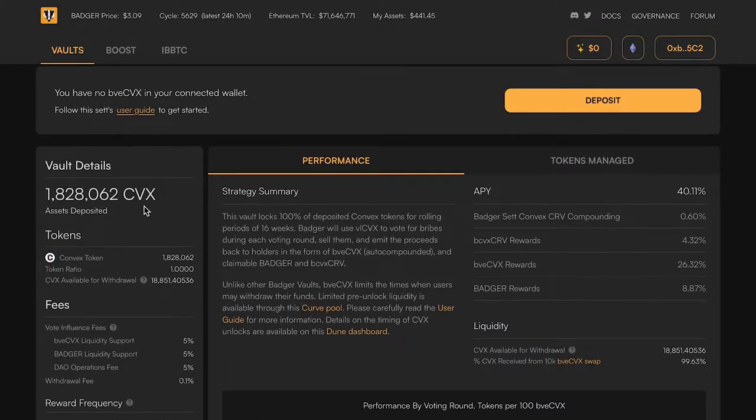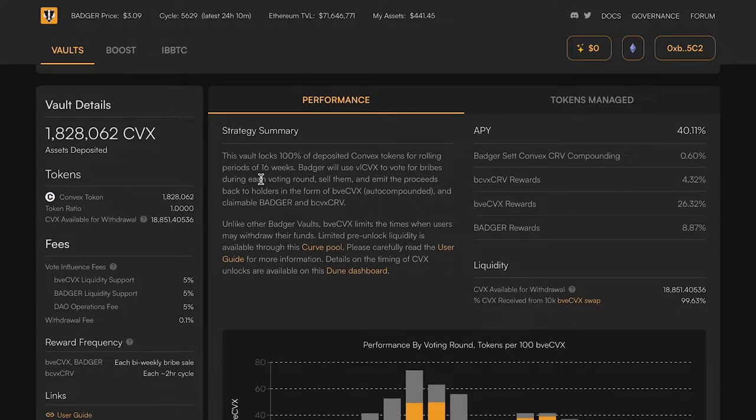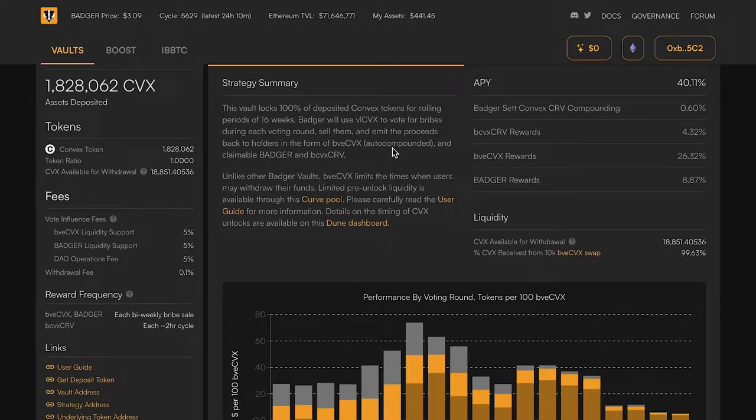It is accepting CVX, which is the Convex Finance governance token, and then depositing that convex into the vote-locked convex contract. That will lock the tokens up for a period of 16 weeks, which allows you to vote in convex governance. Every two weeks in the convex governance round, Badger will automatically look at the bribes available for convex governance, take those bribes given in exchange for convex votes, sell them, and auto-compound them back into 75% more BVE-CVX.